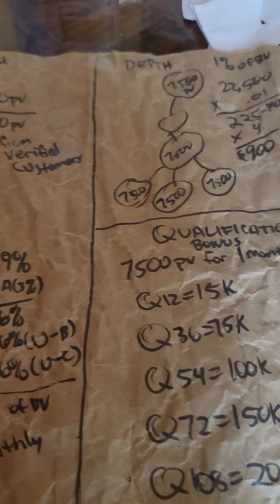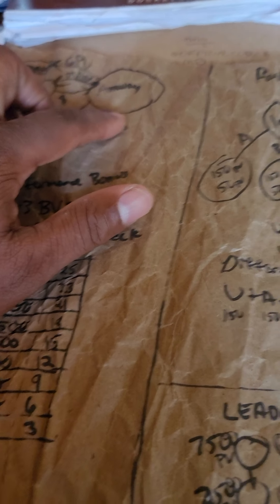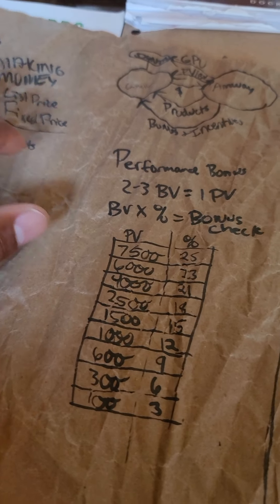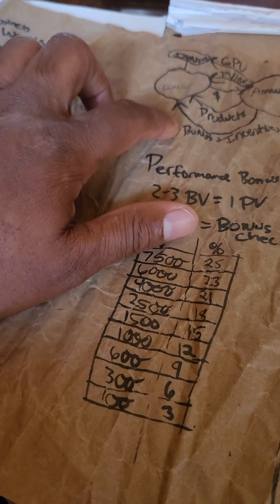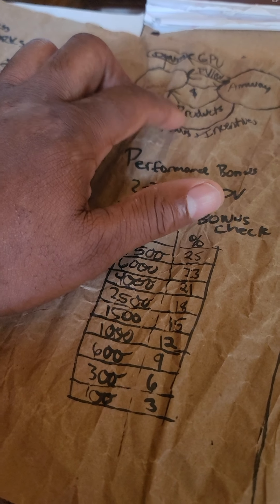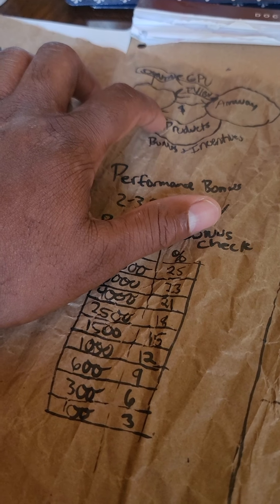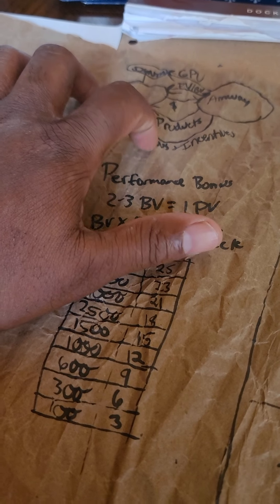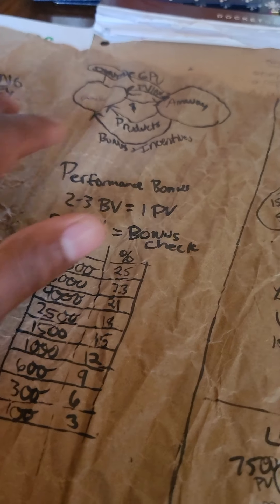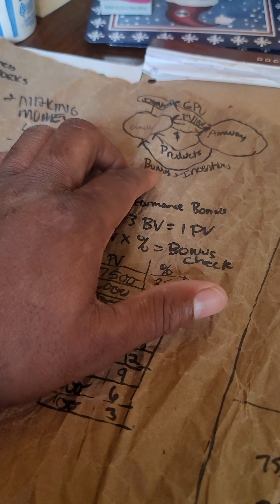You got involved in the business because you wanted to save money and make money. You spent sixty dollars to register your business, you had a list of names of people who wanted to support your business. You sell products, customers give Amway their money through your business portal, they get the products, and you get PV, BV, the retail profit, and the bonuses.